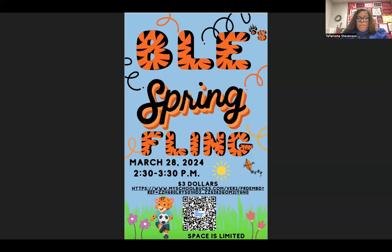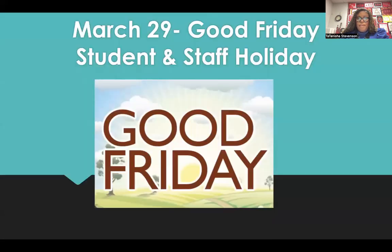Our BLE spring fling will be March 28th from 2:30 to 3:30. You can purchase tickets for $3 at www.myschoolbucks.com. March 29th is Good Friday and that will be a student and staff holiday.